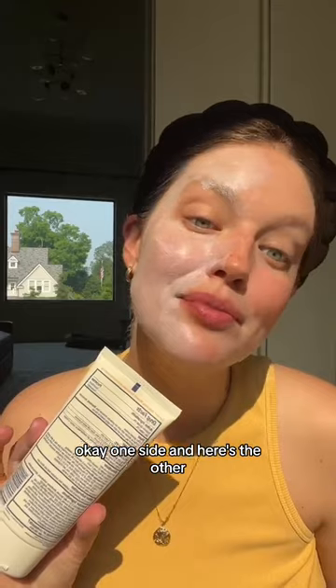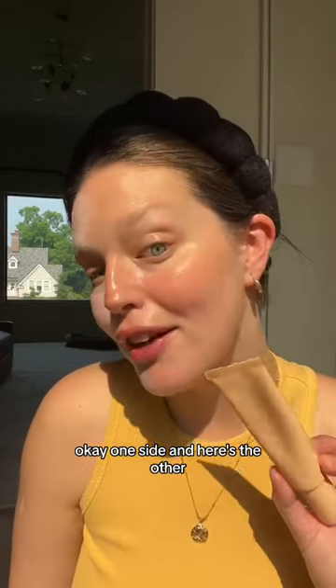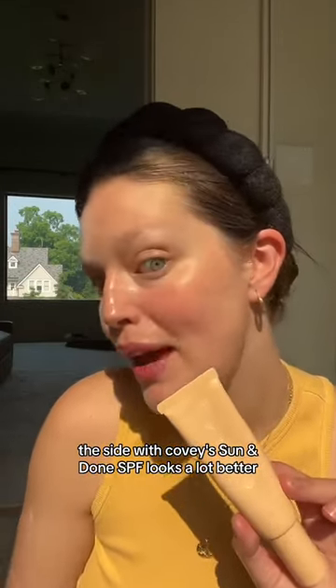Let's do Covey's Sun and Done. Okay, one side and here's the other. The side with Covey's Sun and Done SPF looks a lot better.